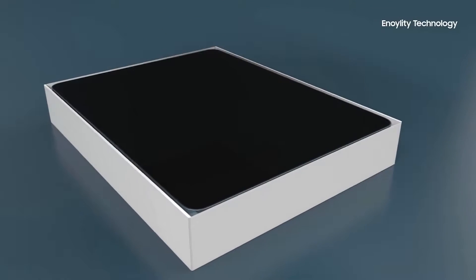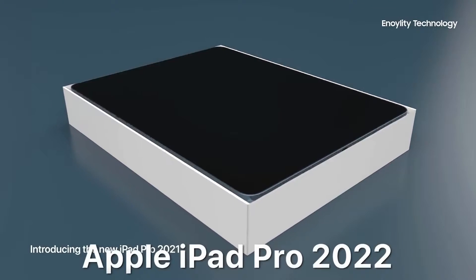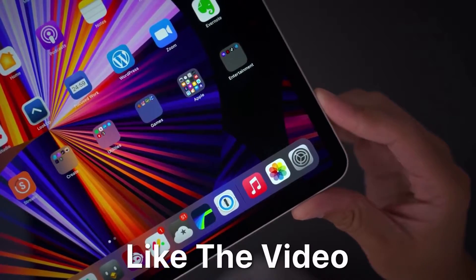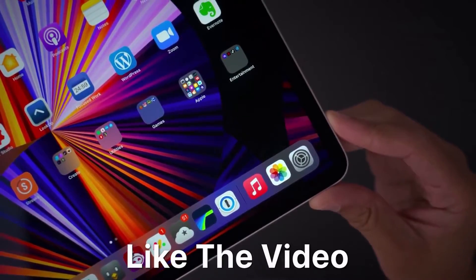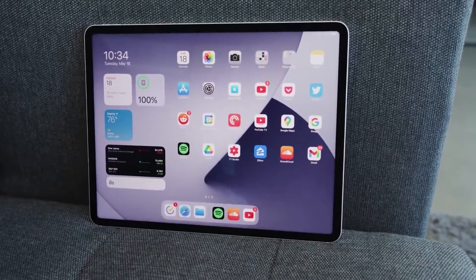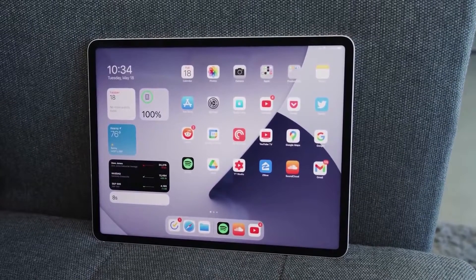Today we've got even more confirmation of specs and design of the upcoming iPad Pro 2022. First story of the day: we've got a new report from reliable display analyst Ross Young.